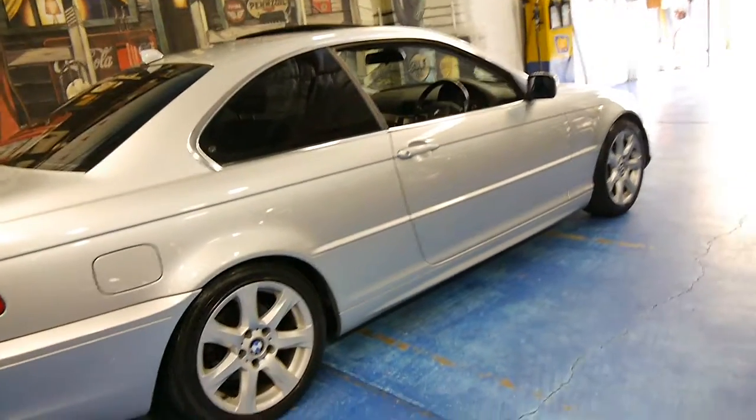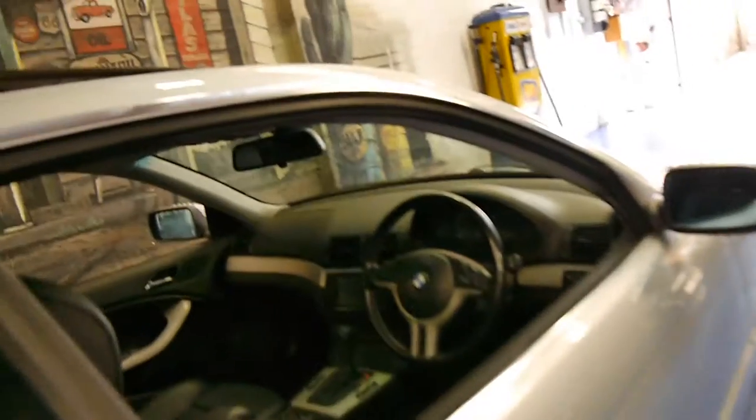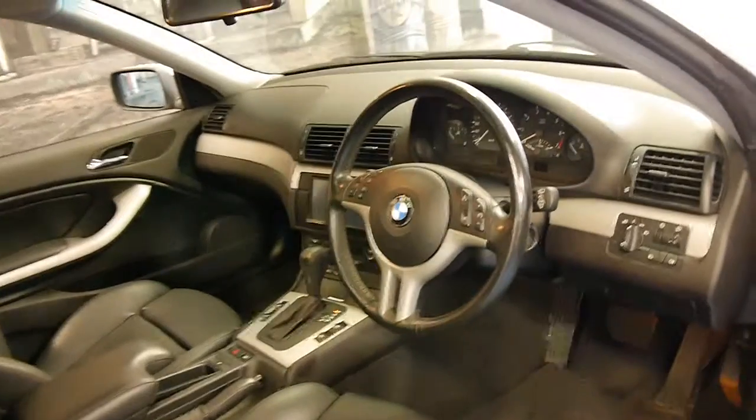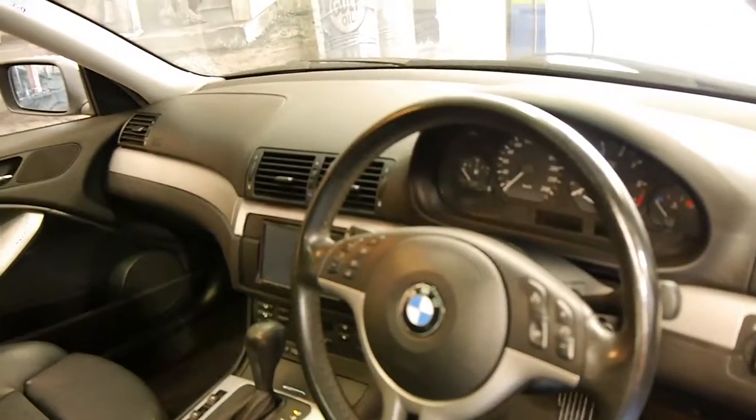It's the first one I've seen personally with these much newer looking wheels. Someone's had navigation fitted to the car and it looks like it does also have Bluetooth. The update also came with automatic headlights and tyre pressure sensors.